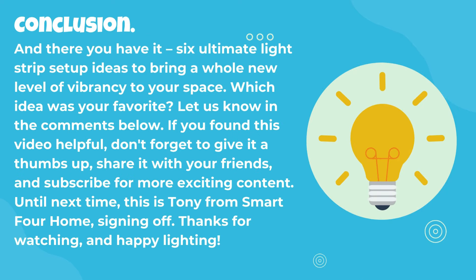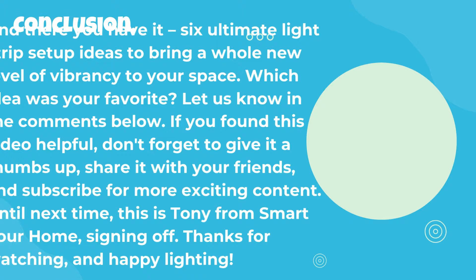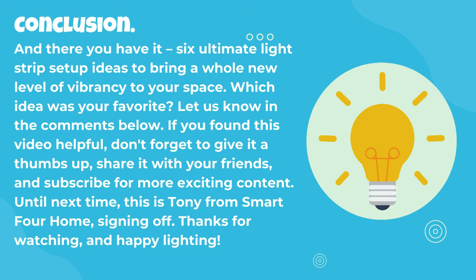And there you have it, the six ultimate light strip setup ideas to bring a whole new level of vibrancy to your space. Which idea was your favorite? Let us know in the comments below. If you found this video helpful, don't forget to give it a thumbs up, share it with your friends, and subscribe for more exciting content. Until next time, this is Tony from Smart4Home. Thank you.